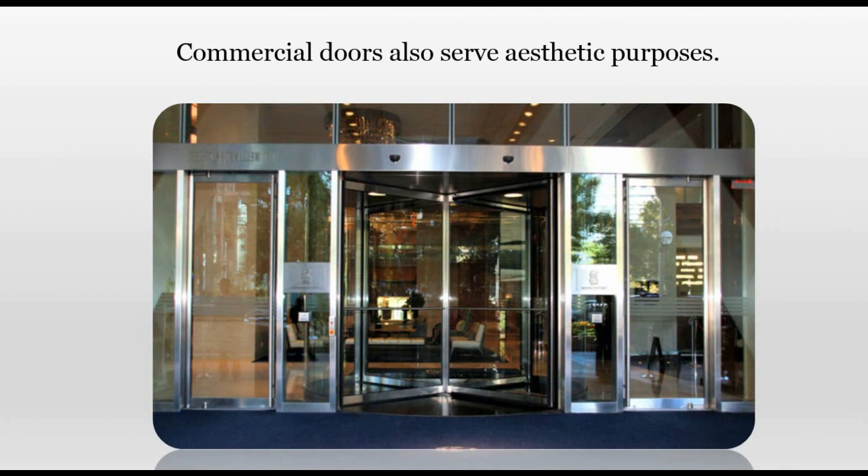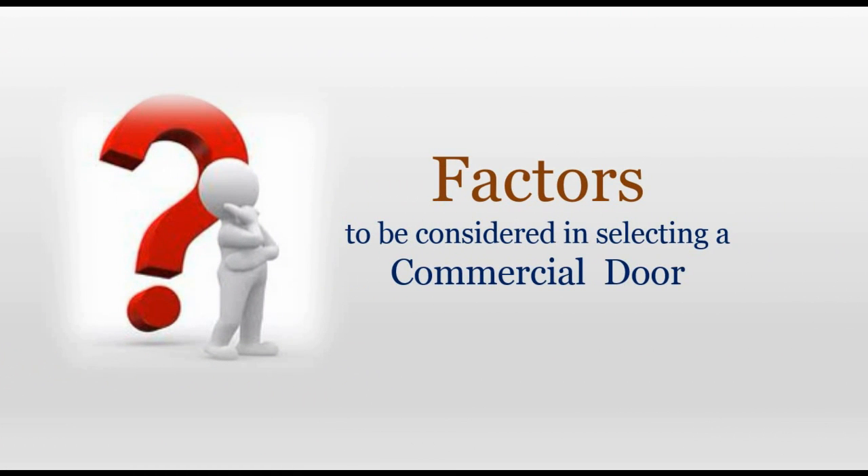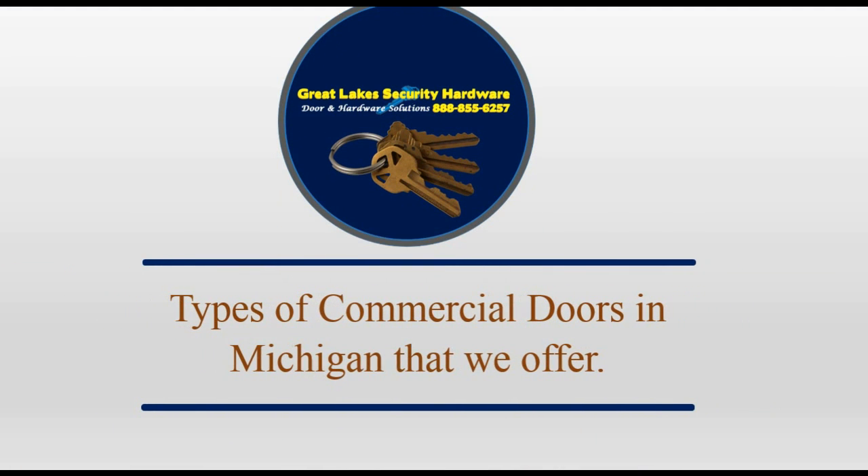In addition to making a building secure, commercial doors also serve aesthetic purposes. They should make a strong first impression on customers or clients. When making a selection from the wide array of commercial doors, certain factors need to be considered. You should consider the type of material used for the door — the material chosen should be durable.